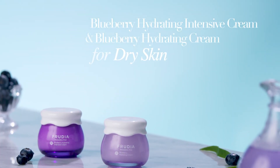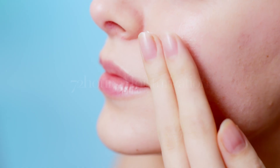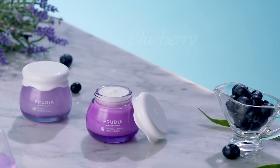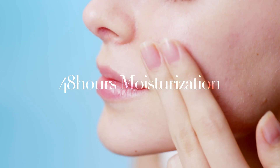Blueberry Hydrating Intensive Cream and Blueberry Hydrating Cream. Blueberry's strong moisture retention ability compactly fills up dry skin and maintains moisture for a long time.